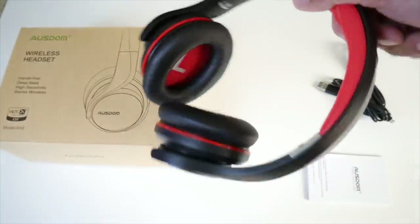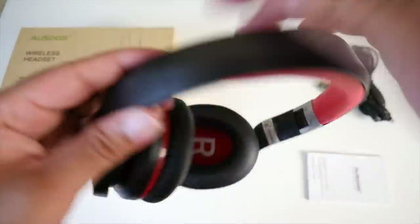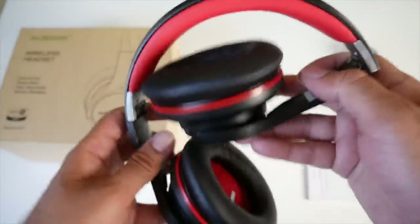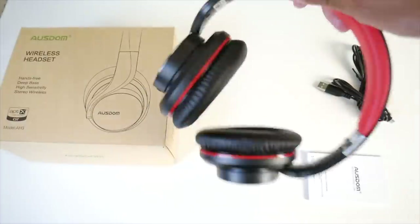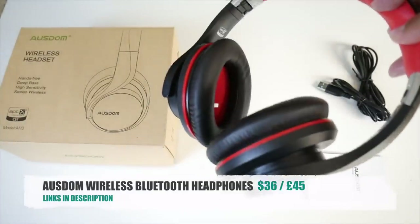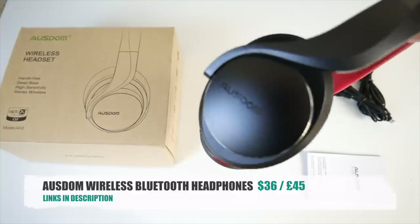They look quite nice and for the money you can't go wrong. The adjustment mechanism is plastic so I wouldn't say they're very durable, but the price reflects that. Wireless Bluetooth headphones under $40 — do check them out. Let's move on to the next cool product.